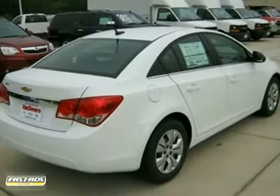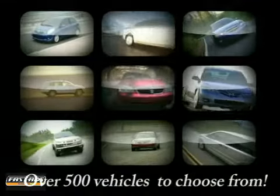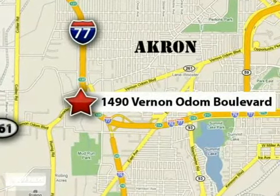We'd love to have you take it for a test drive. At Vandiver Chevrolet, our focus is to provide the best shopping experience anywhere. Please call or stop in today. We're conveniently located at 1490 Vernon Odom Boulevard in Akron, Ohio.